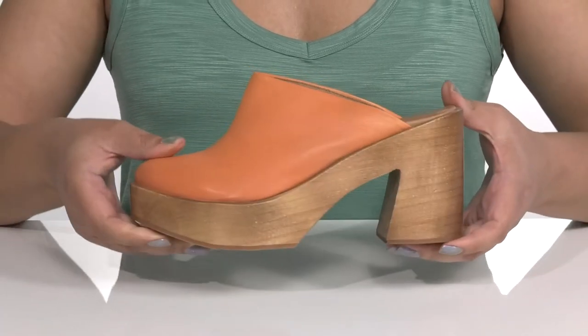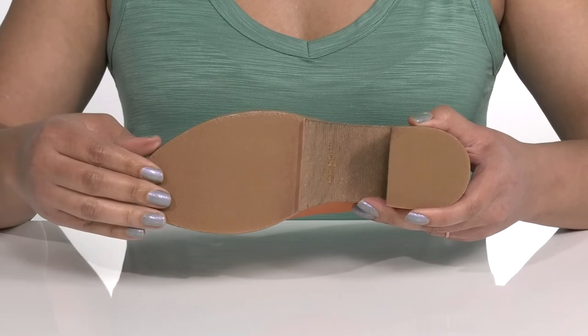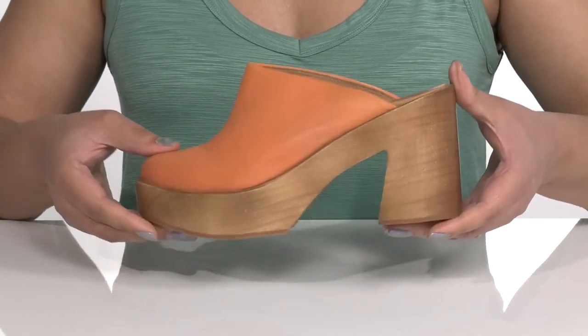It's all on top of a durable man-made outsole that has a crepe-like texture for traction and grip. Show these off with a cute pair of flared pants.